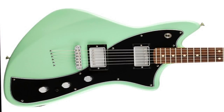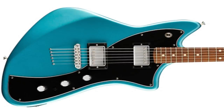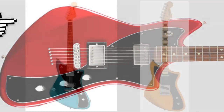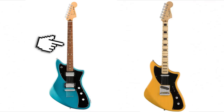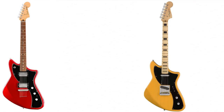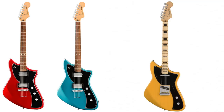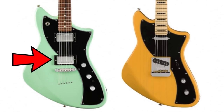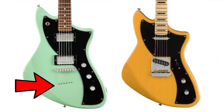It seems Fender readjusted this guitar based on online complaints and criticisms. They did away with the block inlays, ditched the maple fretboard for a pau ferro, and offered it in three different finishes: candy apple red, lake placid blue, and surf green — all completely different from the original Meteora design. It now has a humbucker/humbucker setup and a string-through design, so despite being the same body shape it's still completely different.